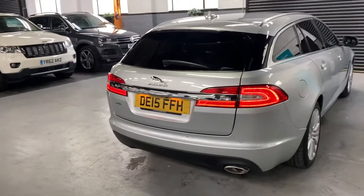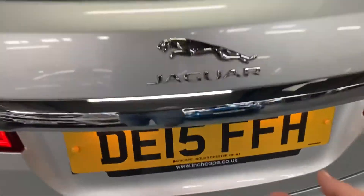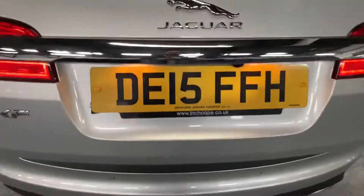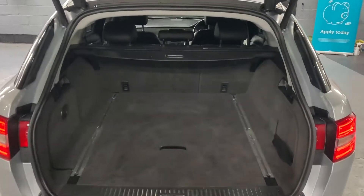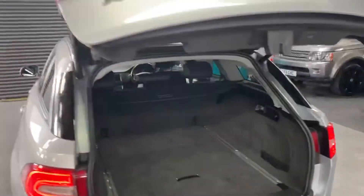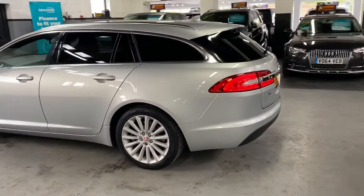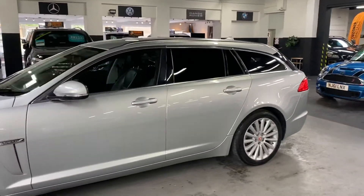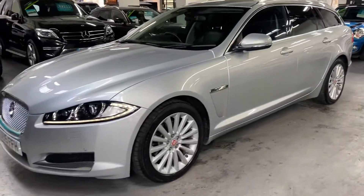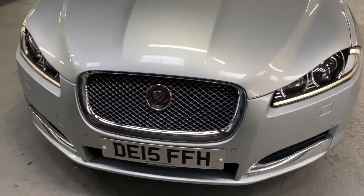It's got the upgraded alloy wheels, reverse camera, and power boot operation — either off the key or the little button down by the driver's side footwell. Nice and clean and tidy in there. Power button to shut. It's a really nice straight example with auto Xenon headlights and LED daytime running light signature.